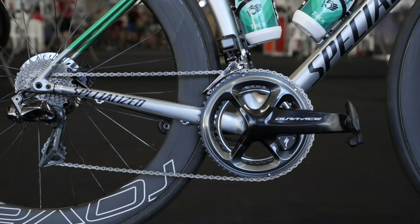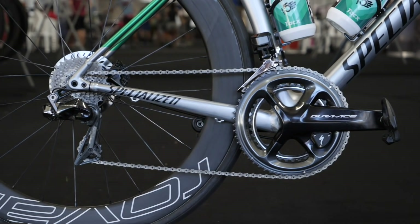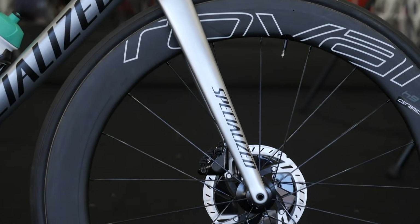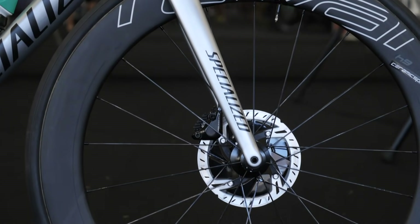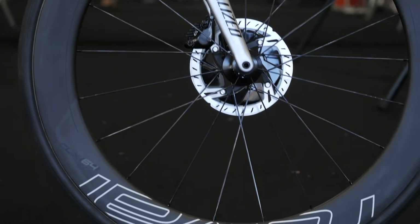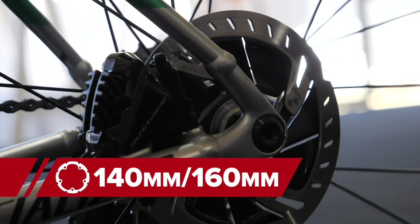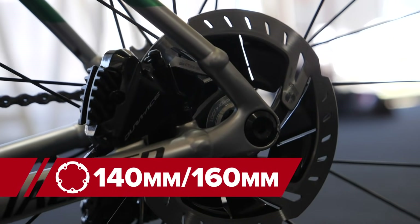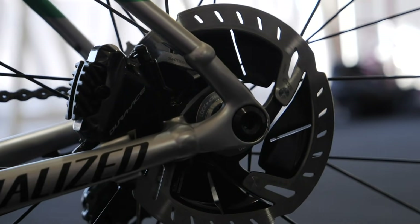The bike also has a pair of Shimano Dura-Ace 9100 SPD-SL pedals. For brakes, Sagan is using the Shimano Dura-Ace 9170 hydraulic discs, and as is increasingly common in the pro peloton, he opts for a 140mm rotor at the back and a 160mm at the front. That way he gets better braking performance at the front where you really need it.